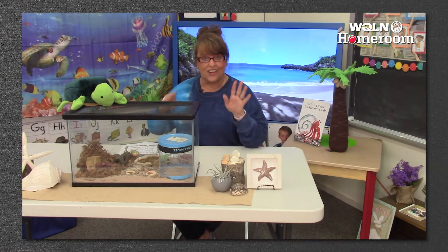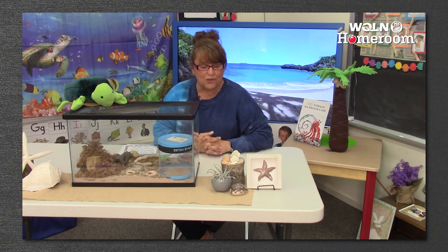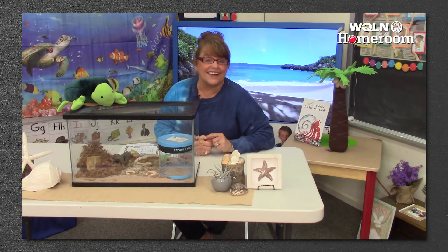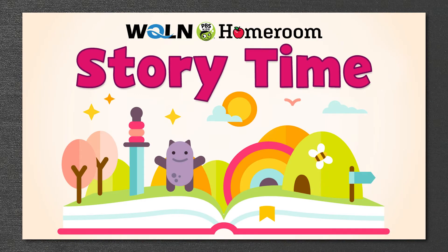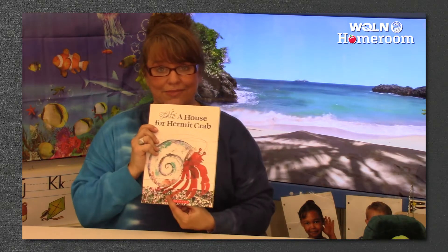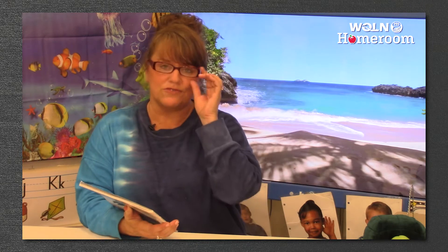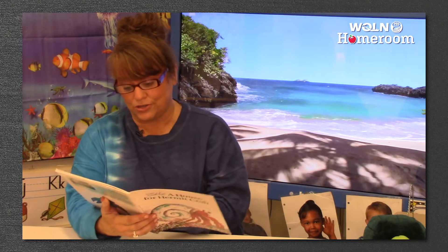Before we get working on our project today, we're going to do a math lesson. I am going to read you a book about a house for hermit crab, just like our hermit crabs that we brought with us today. It's called 'A House for Hermit Crab' by Eric Carle — he wrote the words and drew the pictures. So what kind of house did we see that hermit crab living in? It was a shell. Let's see what this hermit crab does.